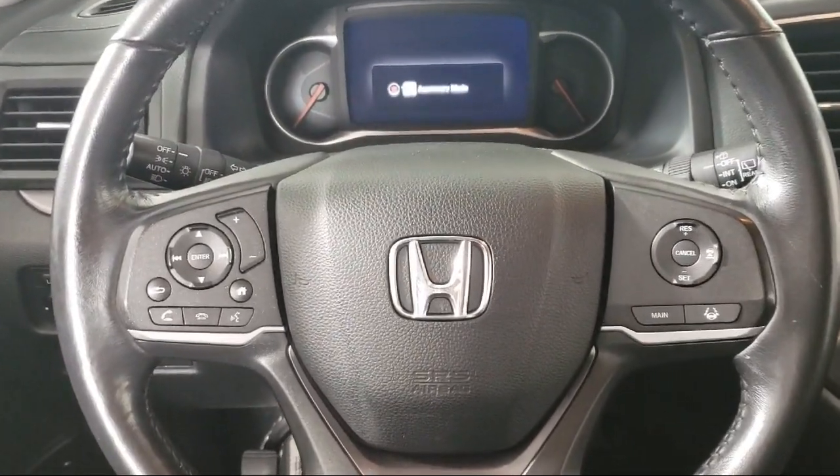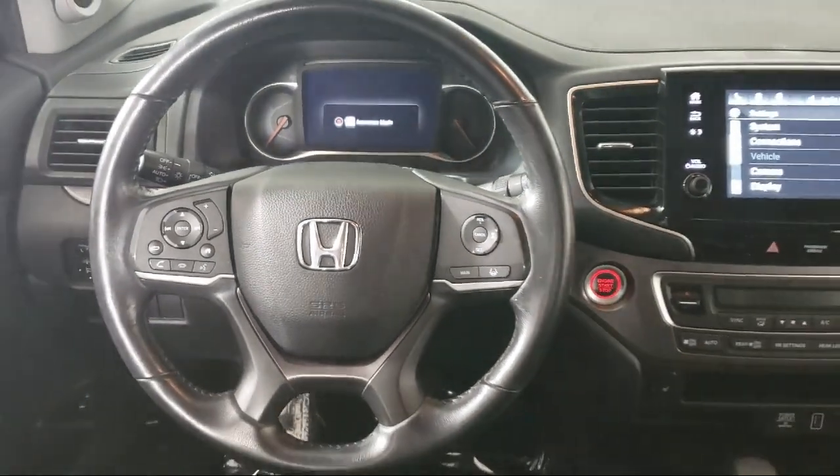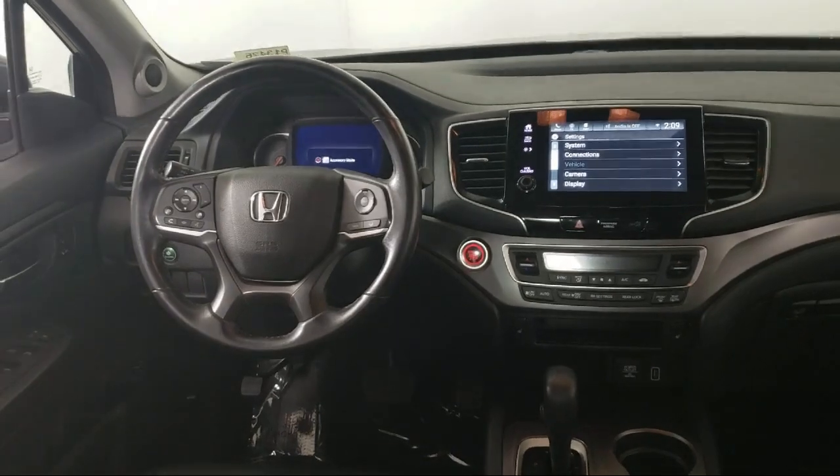Plus, most of our pre-owned vehicles come with our exclusive courtesy care maintenance plan, which includes 5 oil and filter changes, tire rotations, roadside assistance, and much more.